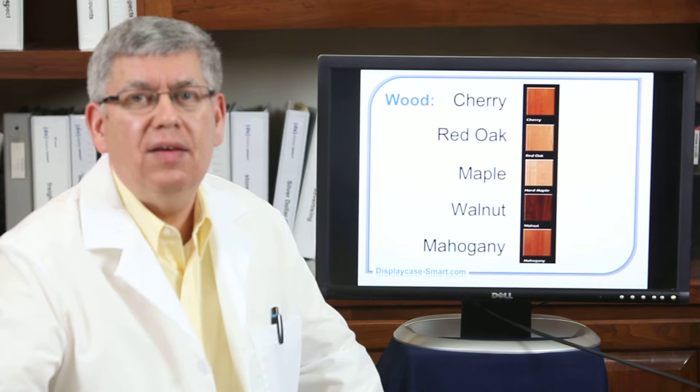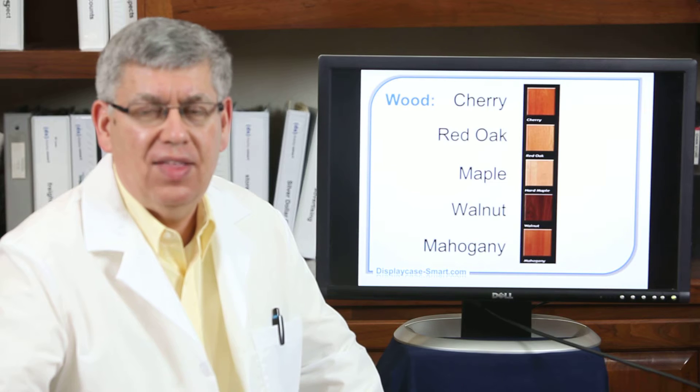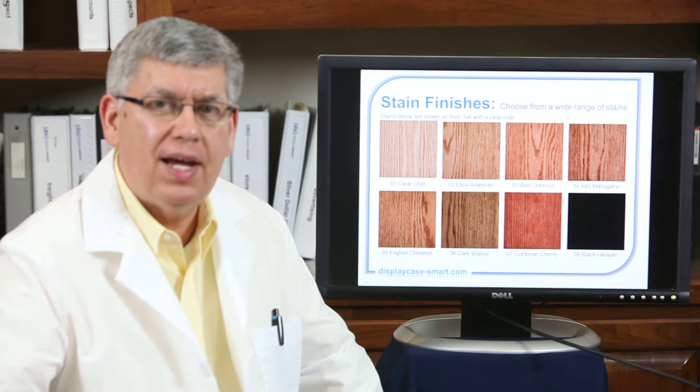We can build any of these units in cherry, red oak, maple, walnut, or mahogany. And then to match the style of your store we can add finishes from light to dark.